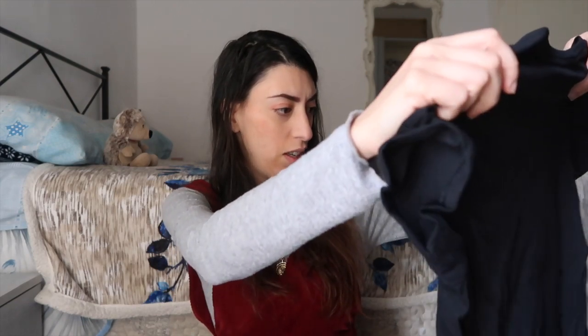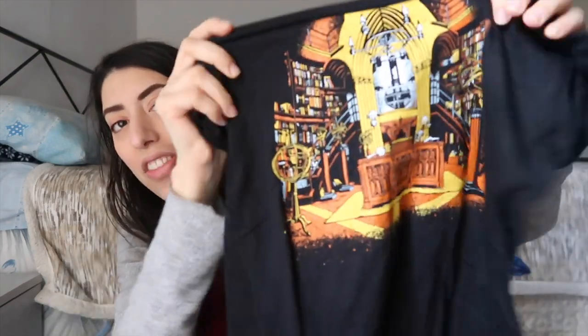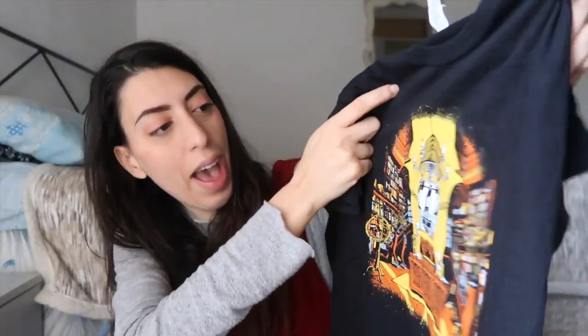Okay, I feel an item of clothing. It's a black t-shirt — oh my gosh, it's the Headmaster's Office! I really like the colors, the yellow and the orange. Yellow and blue are my favorite colors ever. I really like it.